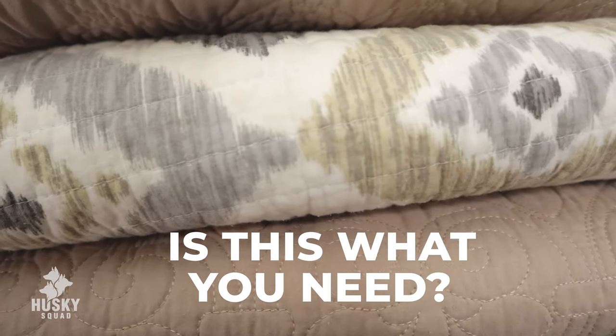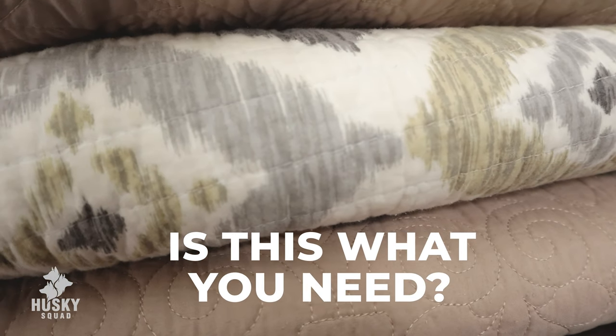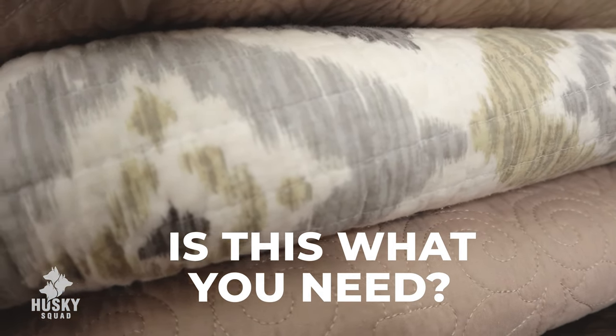Is a quilt blanket right for your home? Is it just for dog households? Is it great for kids too? Stick around for this entire video because I'll be sharing everything with you on this subject.